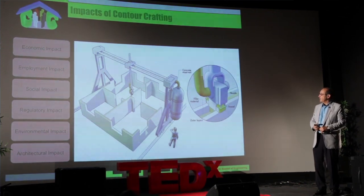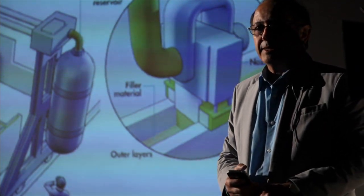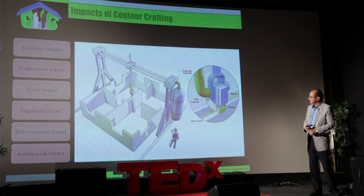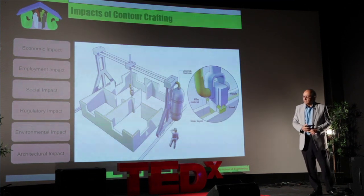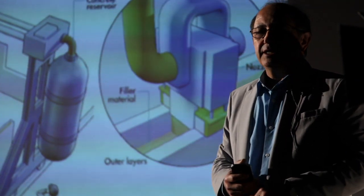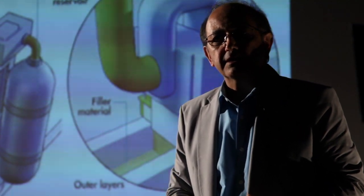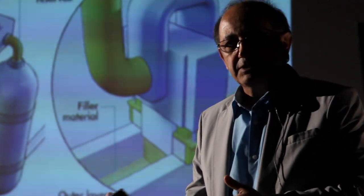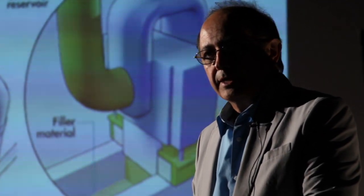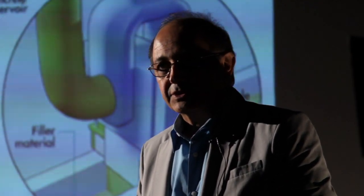With respect to employment impacts, there is a lot of concern about people being put out of a construction job. The reality is that a lot of new jobs can be created in this sector as well. Currently, women and the elderly do not have much opportunity to work in the construction industry. With new technologies like Contour Crafting, those groups of people can also be employed in more creative activities of construction.